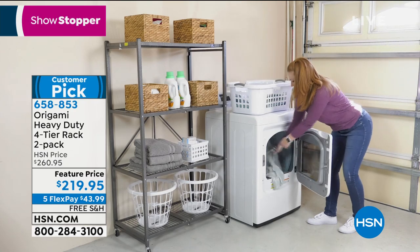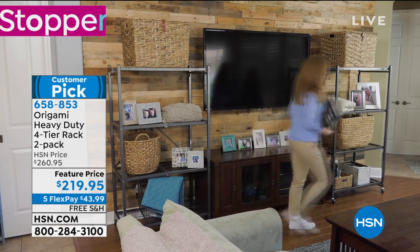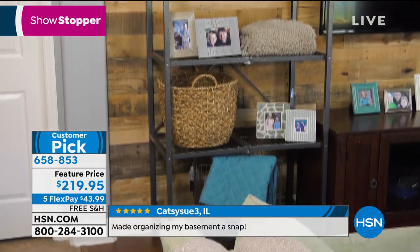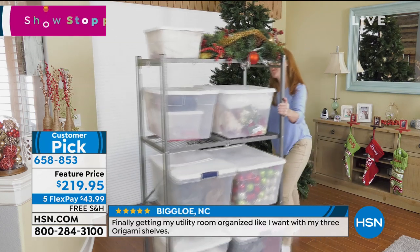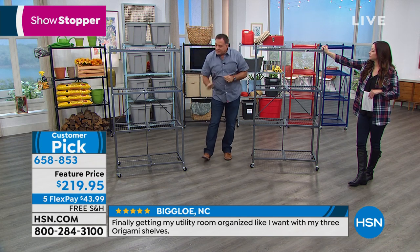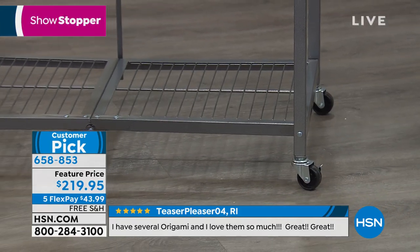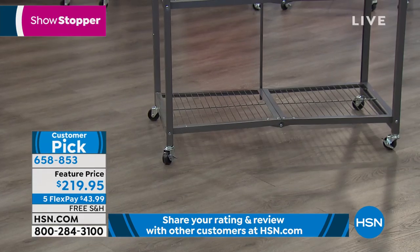Let's talk about specs. Compared to particle board and plastic shelves out there, these hold 300 pounds with the wheels on and up to 1,000 pounds without wheels. They're 60 inches tall without wheels, 63 inches with wheels. We recommend 75 pounds per shelf with the wheels for stability — that's 300 pounds total with wheels. Without wheels, you can go up to 250 pounds per shelf — that's 1,000 pounds per rack. So you're literally getting a ton of storage.